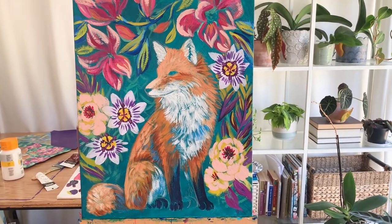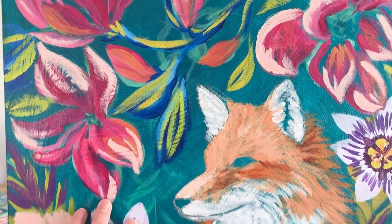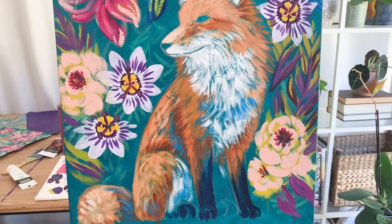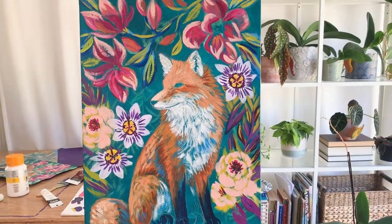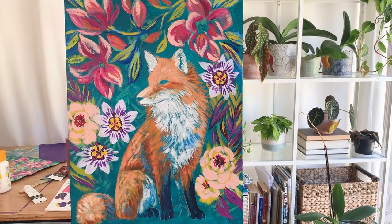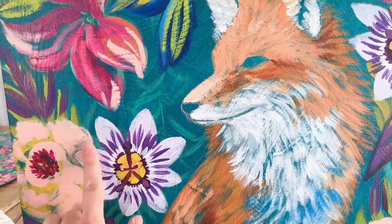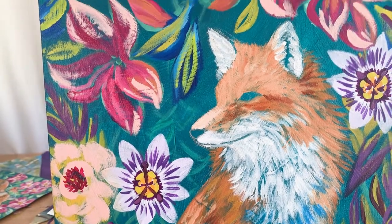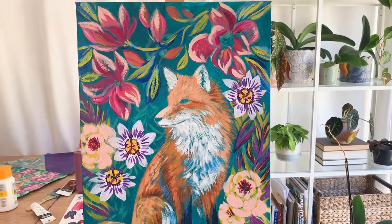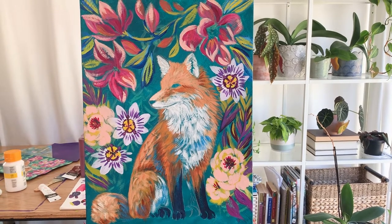I decided to try a new fox pose and fit a ton of flowers in there — a different variety. These ones are based on magnolias, these are passion fruit flowers, and then these ones are some sort of peony or something. I decided to just go to town and try not to overthink it. This is in the very beginning stages, so I'm about to start layering more color and texture on top. These really crisp areas of solid color will get more hazy layers over them, and hopefully that will join all those areas together into a more unified painting, then I'll go back in and add more details and more layers.